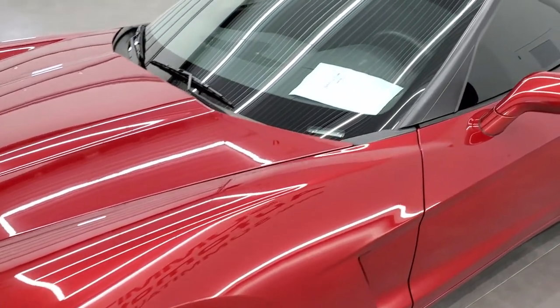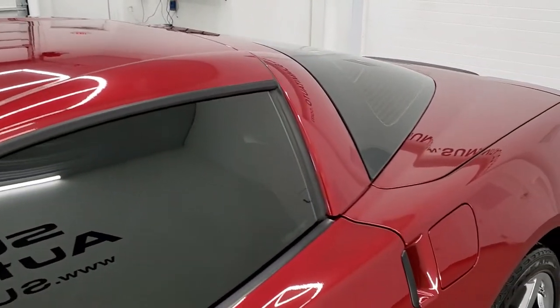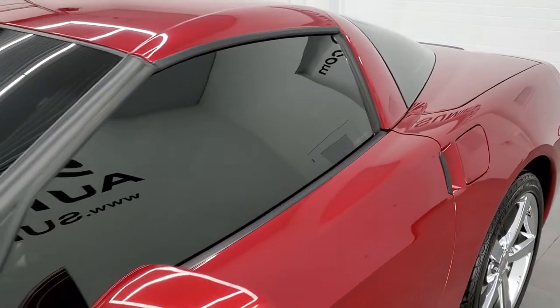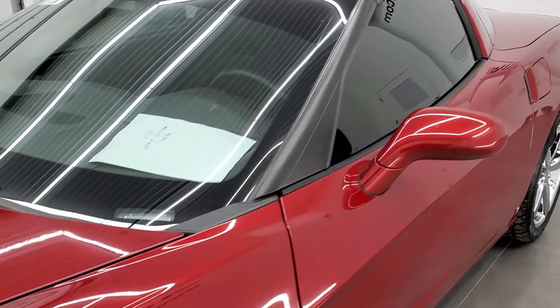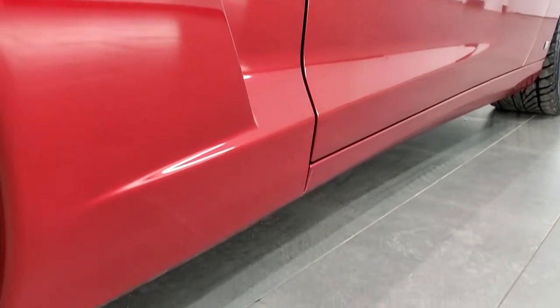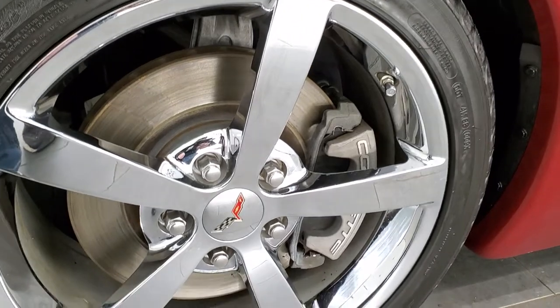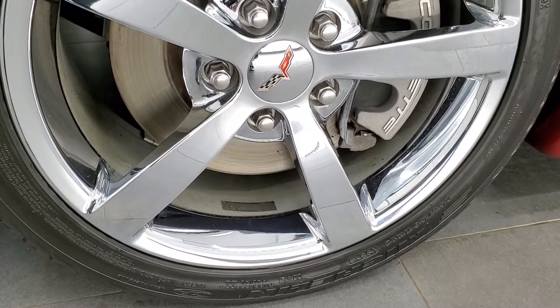We shoot all of our videos in 1080p, 60 frames per second, so if you have HD capabilities on your computer, tablet, or smartphone device, definitely turn them on right now — it is your best way to check out the quality and condition of the car before seeing it in person. And if you want to check out all the photos on this car, in the upper right-hand part of your screen there's a link to our website — click that and check us out there.